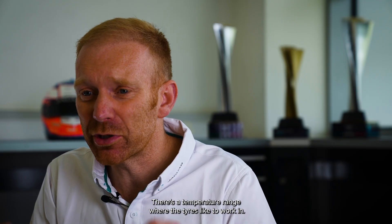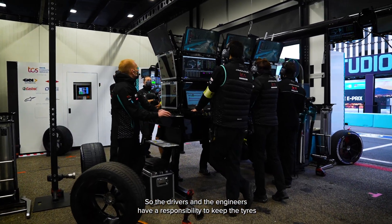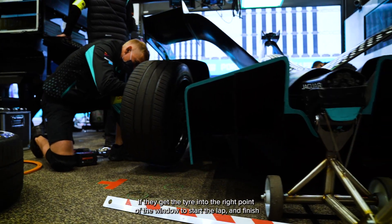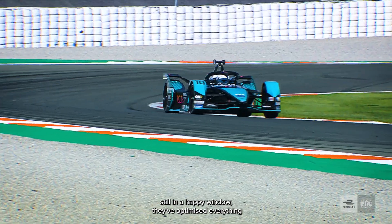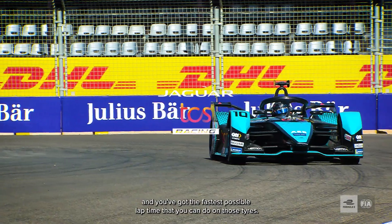There's a happy window for the tyres — a temperature range where the tyres like to work in. So the drivers and engineers have a responsibility to keep the tyres as close as they can to their happy window. If they get the tyre into the right point of the window to start the lap and finish still in the happy window, they've optimised everything and you've got the fastest possible lap time that you can do on those tyres.